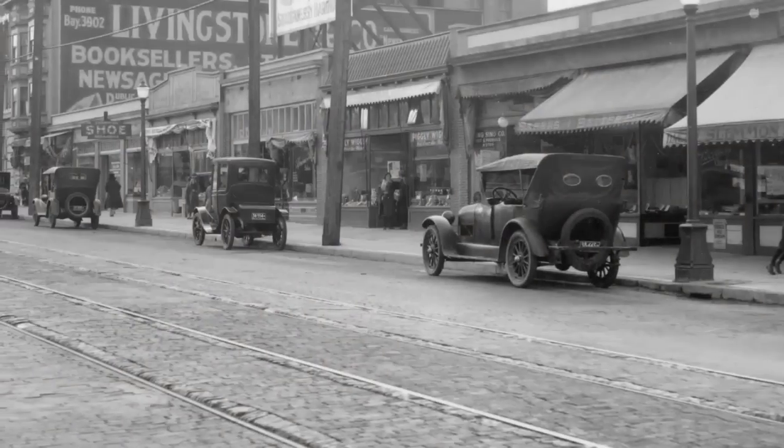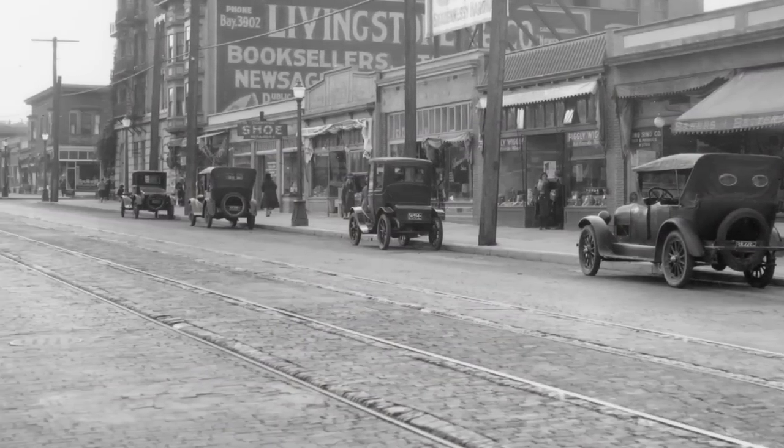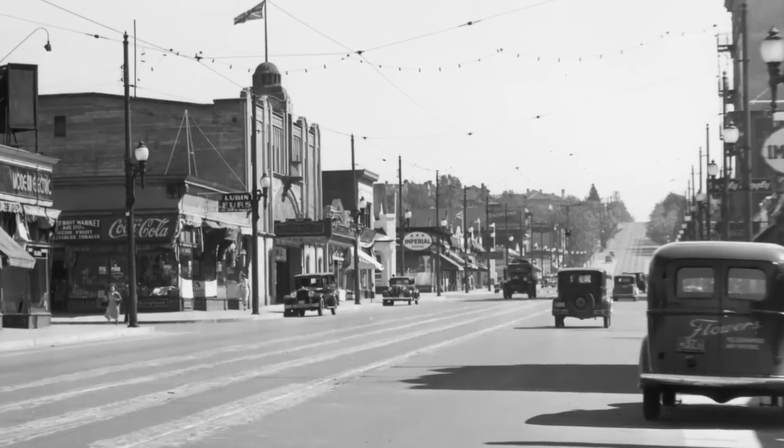The streetcar is the reason we have South Granville Street. That streetcar line brought business and development up the slope and so we had South Granville fully formed by about 1907.